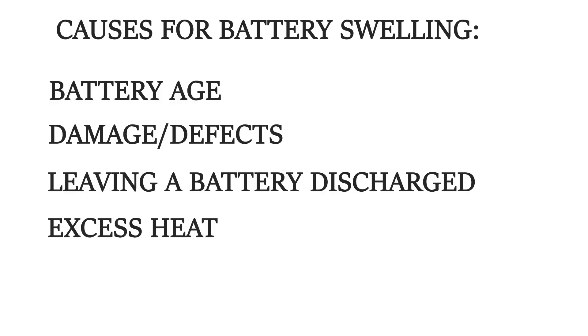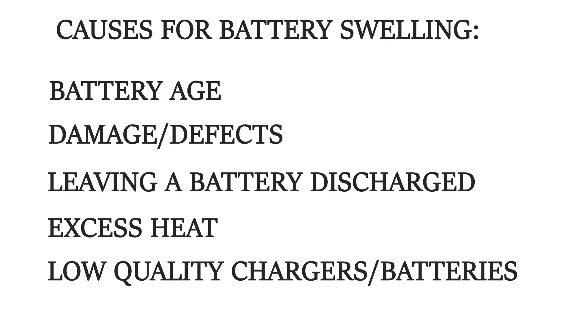You should also avoid exposing the battery to excess heat or charging the battery too often, as this wears off the battery much quicker. Lastly, make sure to buy proper quality chargers and batteries, as the cheaper ones might have saved money on key components that might lead to a swollen battery quicker.